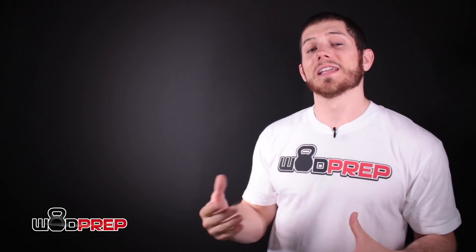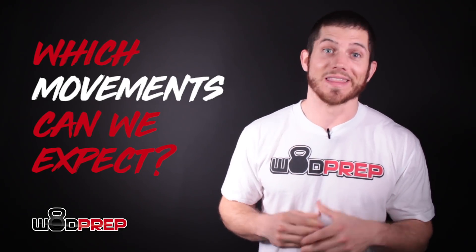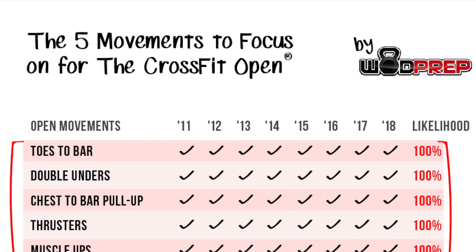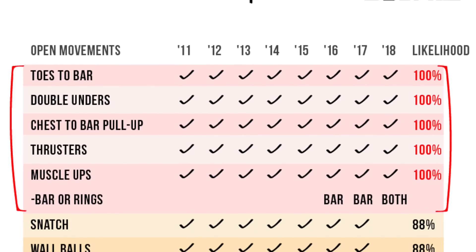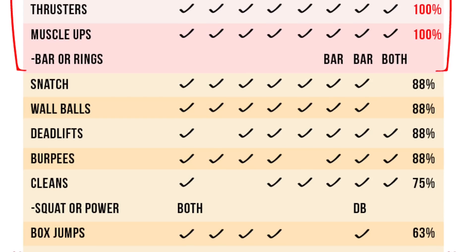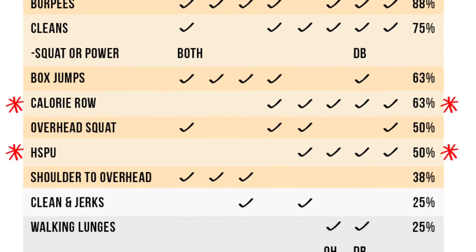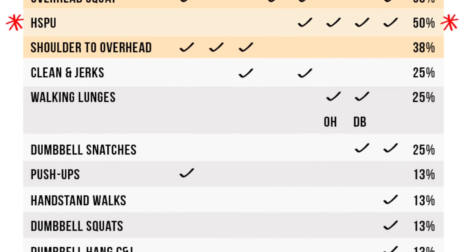Let's move to potential movement changes. First, which movements can we expect in the Open? There's a comprehensive list on screen of all the movements that have shown up in every single Open. There are also a few movements that have appeared in nearly every Open, and some trending movements like the calorie row and handstand push-ups. All of these movements are coming again and you should be prepared for them.